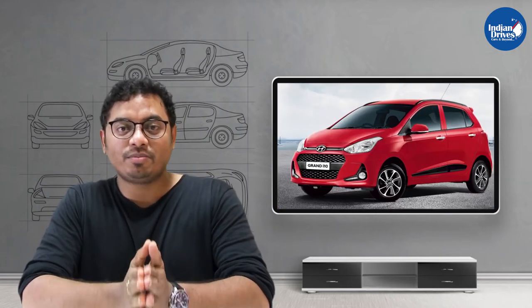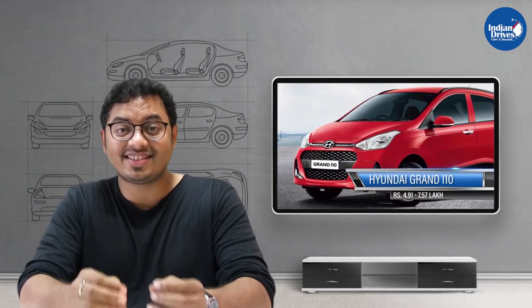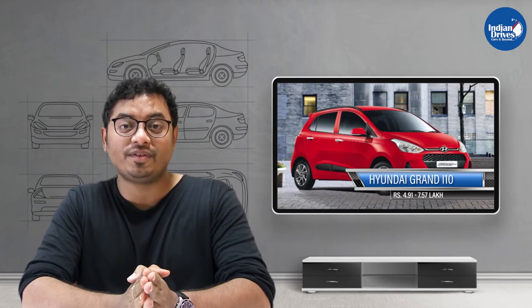Seventh on this list is the Hyundai Grand i10, and this was one of the best-selling cars of 2018. It is priced at around Rs 4.91 lakhs, going up to Rs 7.57 lakhs.